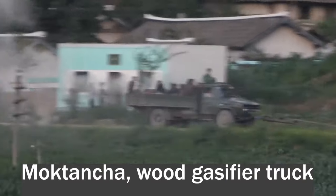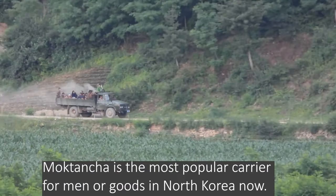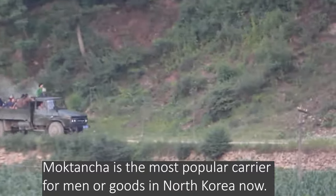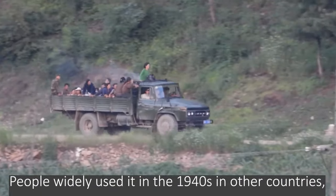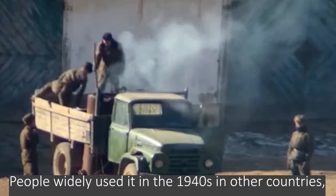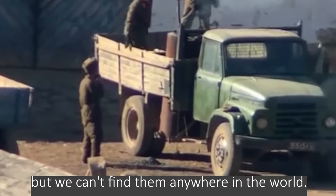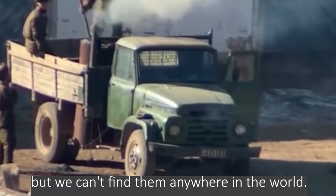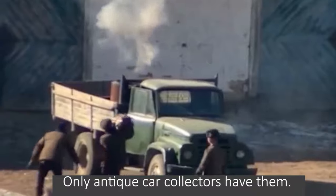Moktancha — the wood gas truck — is the most popular carrier for men or goods in North Korea now. People widely used it in the 1940s in other countries, but you can't find them anywhere in the world today. Only antique car collectors have them.